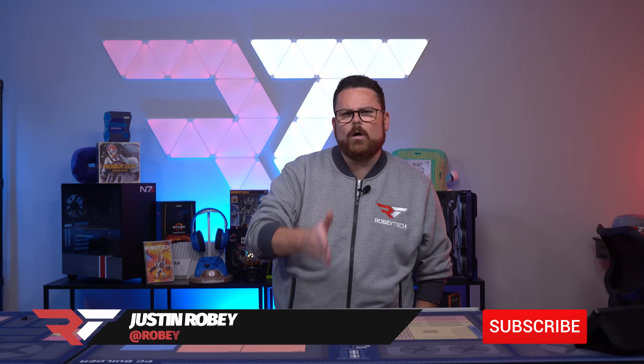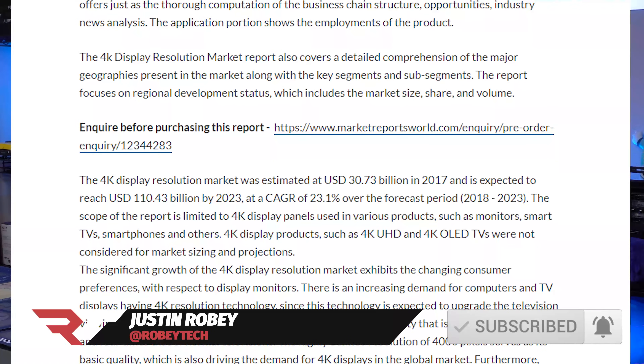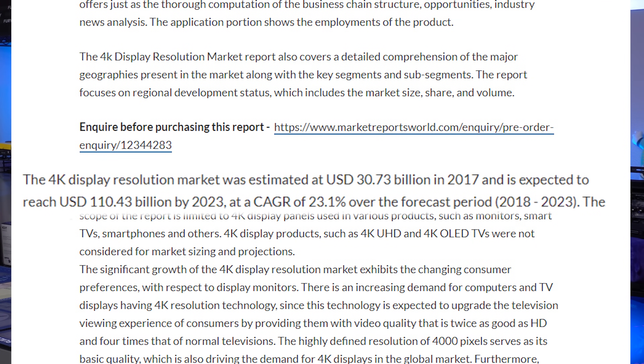The 4K trend has grabbed more market share over the past year than any other year prior, and it's expected to continue to increase 23% in annual growth by 2024, according to marketwatch.com. Now while companies like Asus, Acer, LG, Samsung, and HP, just to name a few, make a good quality gaming monitor, what makes a great one?